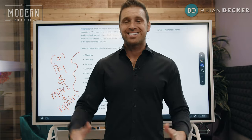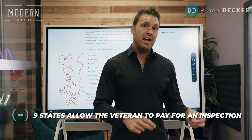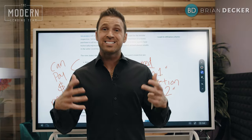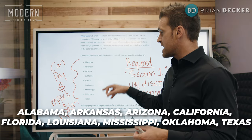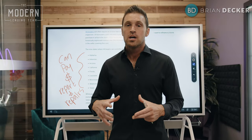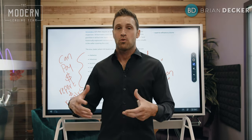Over 30 states here in the United States require a pest inspection. Nine of those states allow the actual veteran to pay for that termite inspection. Those nine states are Alabama, Arkansas, Arizona, California, Florida, Louisiana, Mississippi, Oklahoma, and Texas. Not only do they require a termite report, but they also allow the veteran to pay for that report.